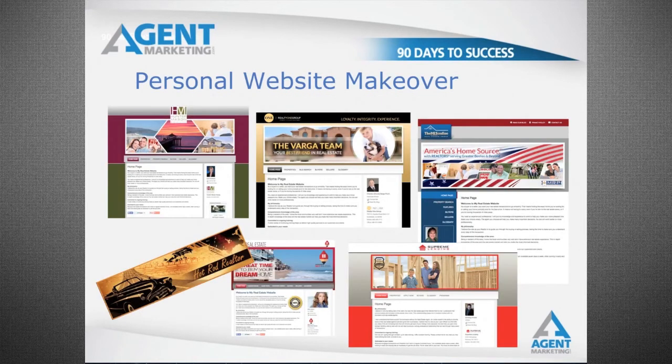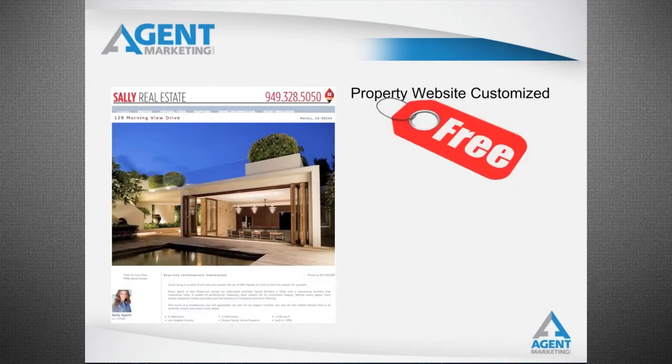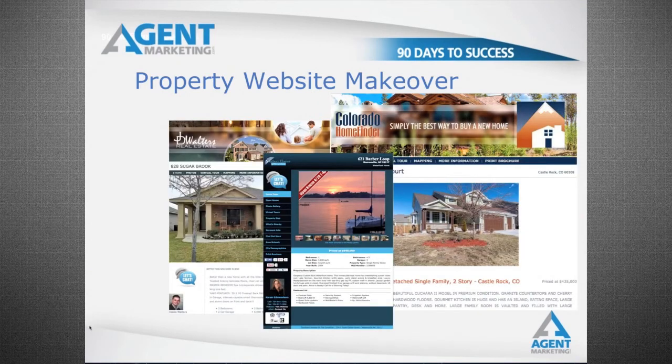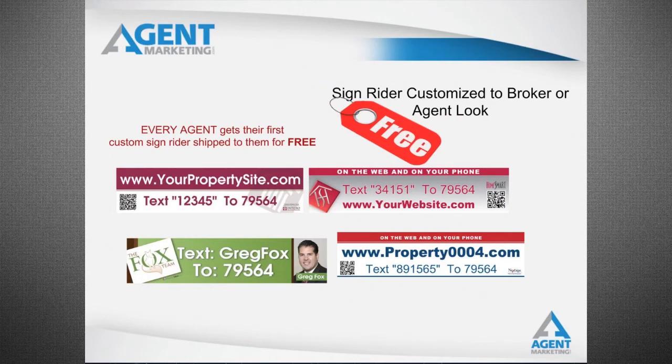Here are some examples of personal websites we just made over for realtors like you. You can have different things based on what your focus is. We're also going to do a free property website makeover. The property website likewise will match the niche branding of your personal website. Here are some examples of some property websites we just made over.